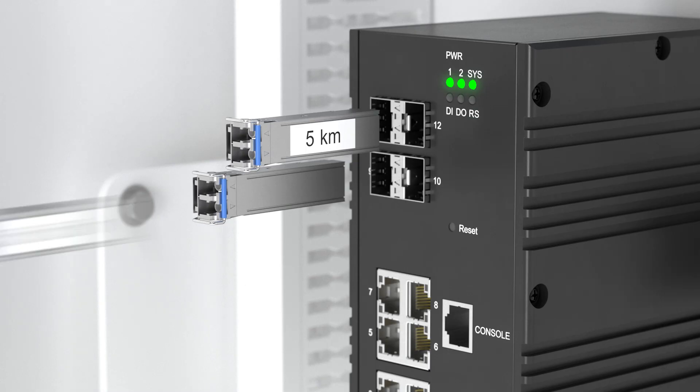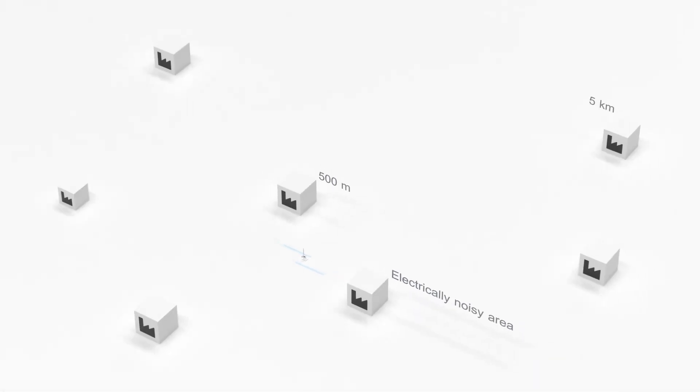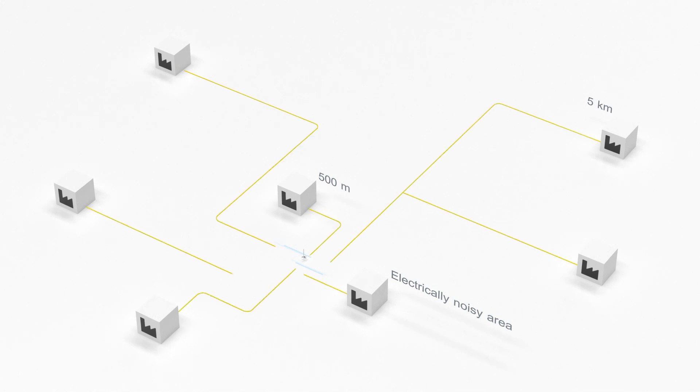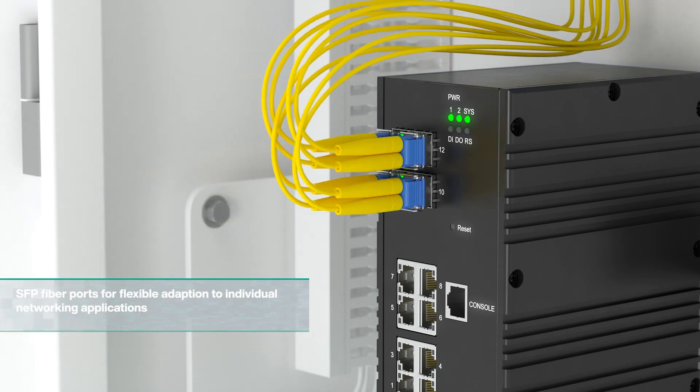Thanks to pluggable SFP transceivers for the fiber ports, the RocketLynx Ethernet switches can be individually configured and adapted to the specific needs of each application. Regardless of distance or environmental conditions, such as electromagnetic interference, reliable and fast data transmission is always guaranteed.